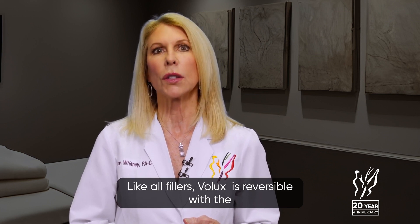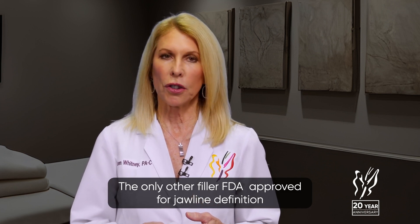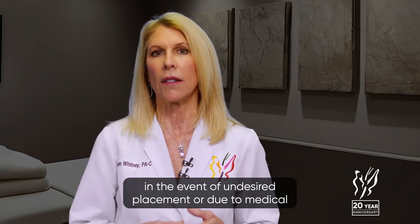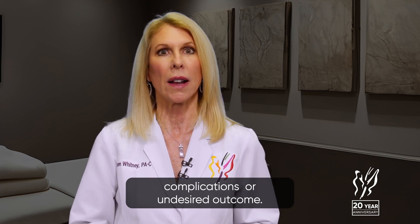Like all HA fillers, Volux is reversible with the use of hyaluronidase. The only other filler FDA approved for jawline definition is Radiesse, a particulate filler that cannot be dissolved in the event of undesired placement or due to medical complications or undesired outcome.